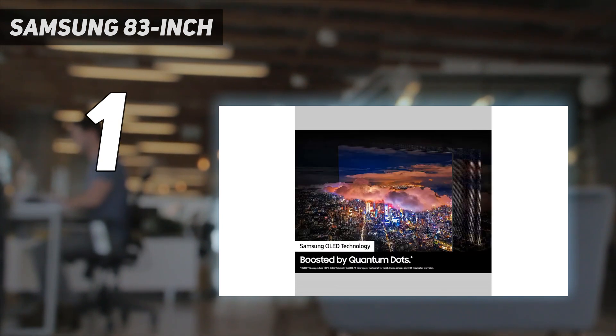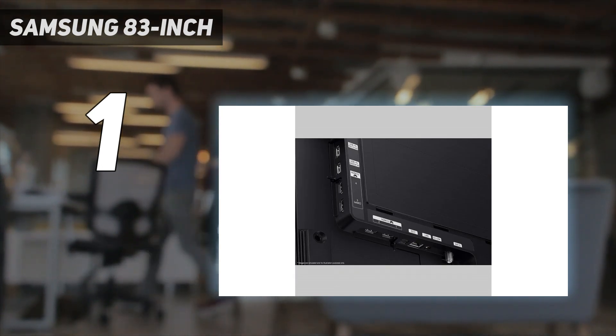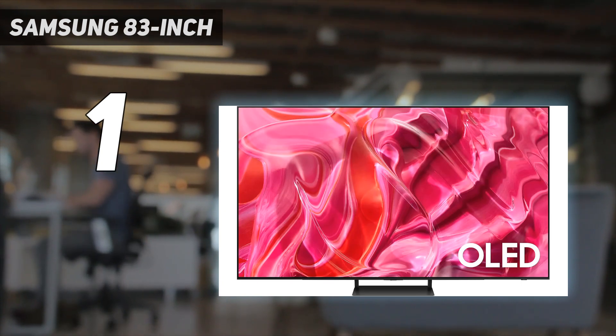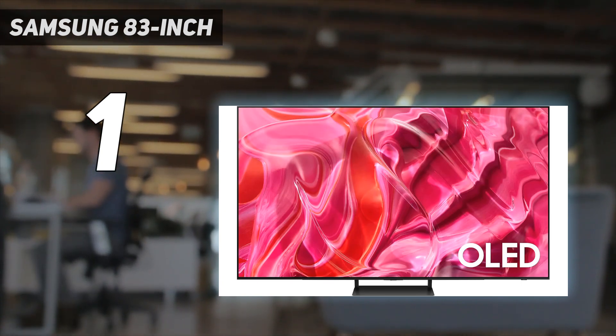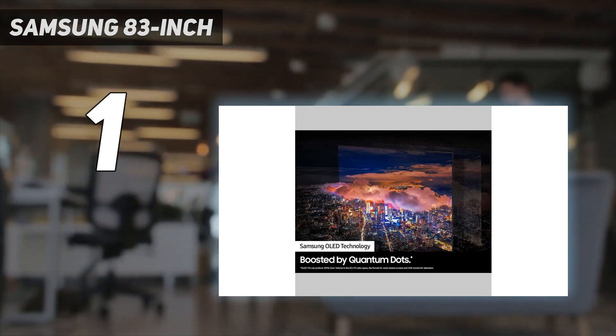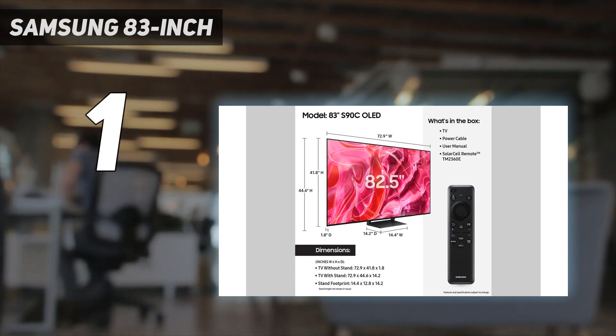HDR gaming on the S90C is amazing, but it doesn't support Dolby Vision, although few games support it anyway. The S90C also looks good in rooms with some lights on, with high peak brightness allowing it to overcome glare. Its viewing angle is incredibly wide, so it's a great choice for playing couch co-op or party games with friends sitting around the TV.